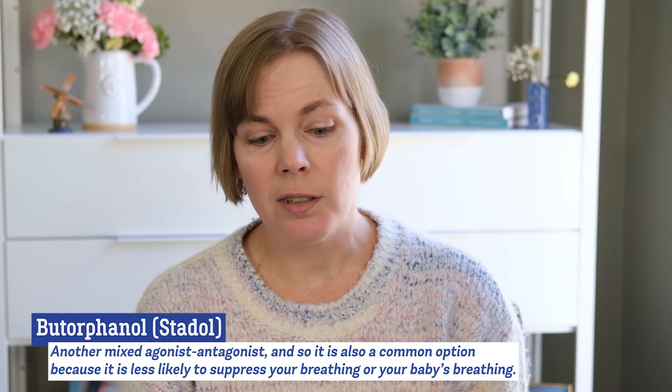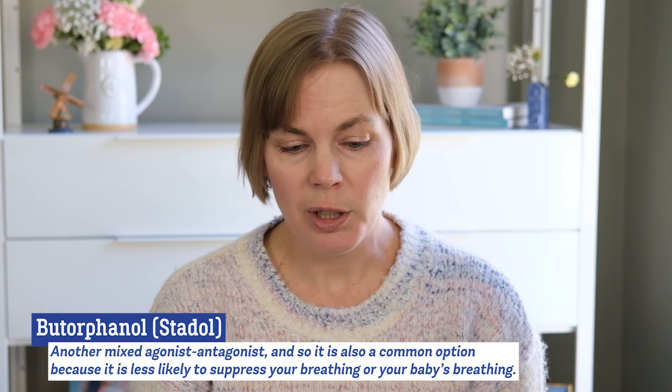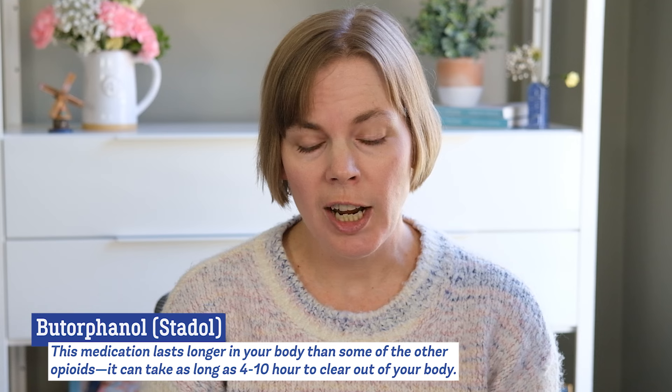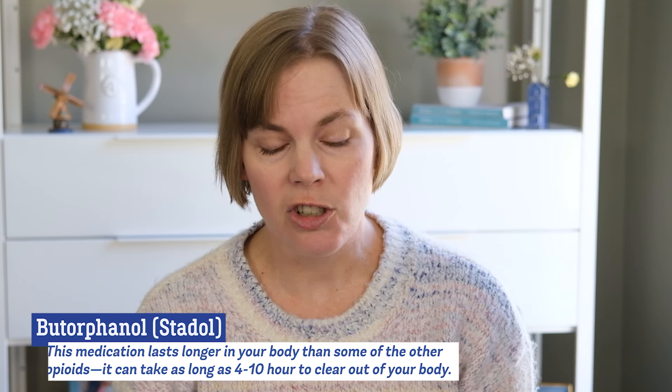Butorphanol, also known as Stadol, is another mixed agonist antagonist and so it's also commonly offered during labor because it's less likely to suppress your breathing or your baby's breathing after birth. Stadol does last a little bit longer in your body than fentanyl and remifentanil. It can take as long as four to ten hours to clear this medication out of your system.